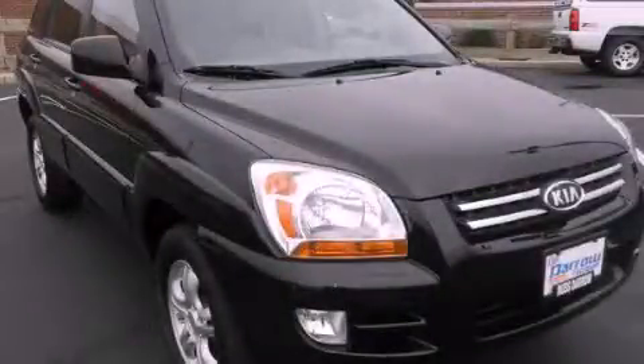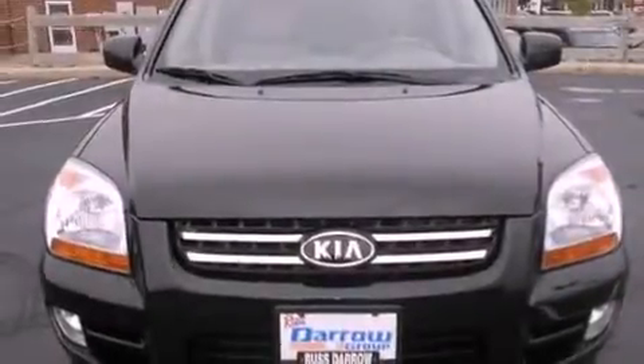This is a 2006 Kia Sportage, plenty of space for what you need. It has a six-cylinder engine and a four-speed automatic transmission.